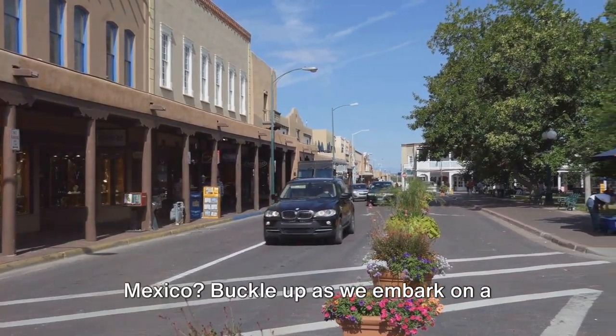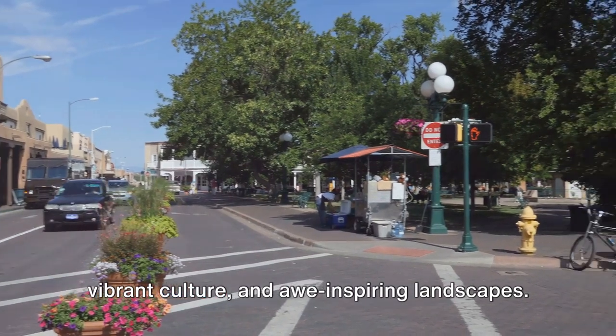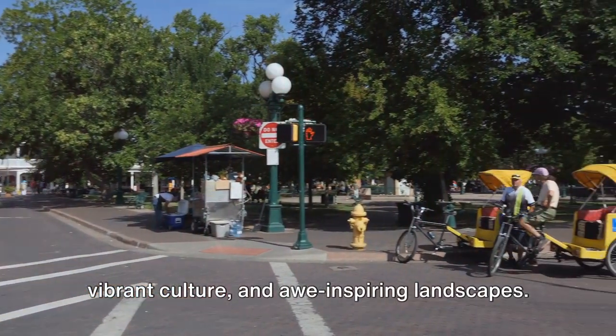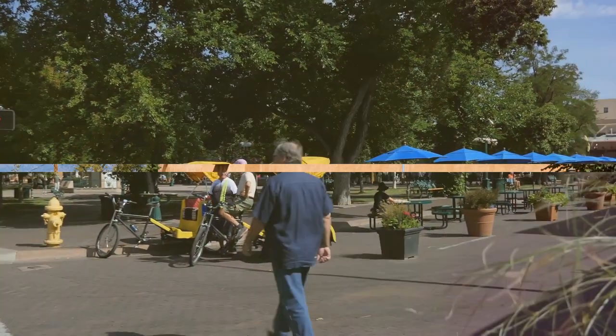Planning a trip to Los Alamos, New Mexico? Buckle up as we embark on a journey through this city's rich history, vibrant culture, and awe-inspiring landscapes. Prepare to discover the top 10 things to do in Los Alamos.